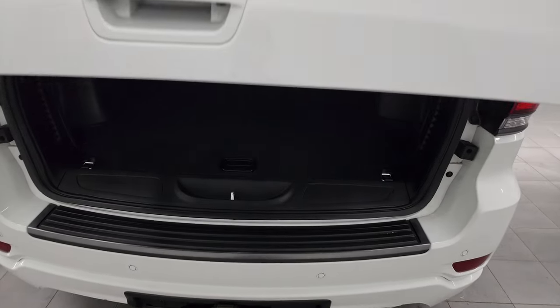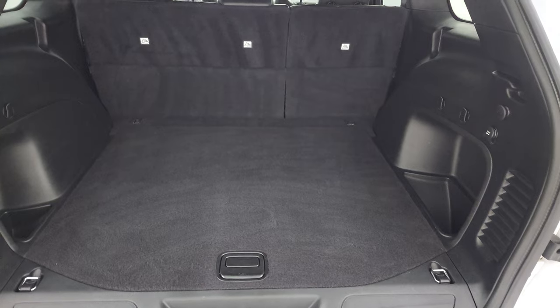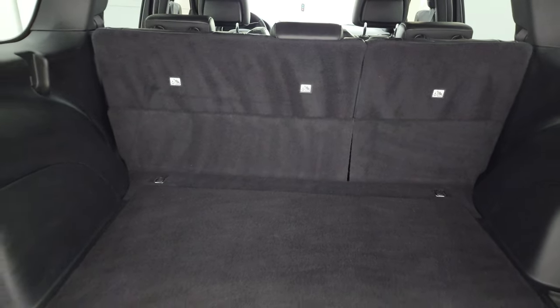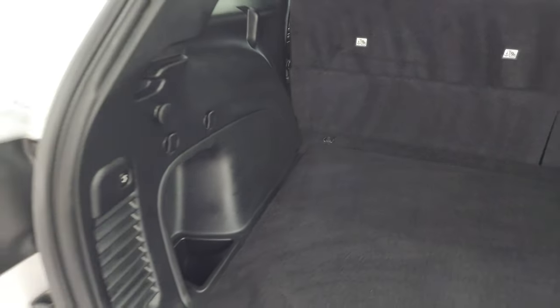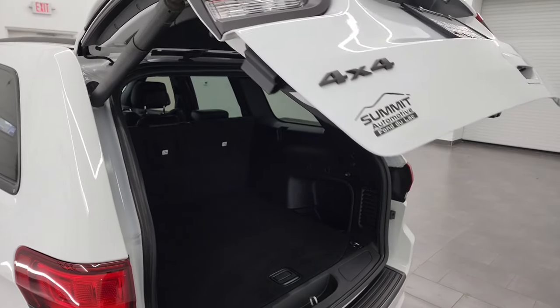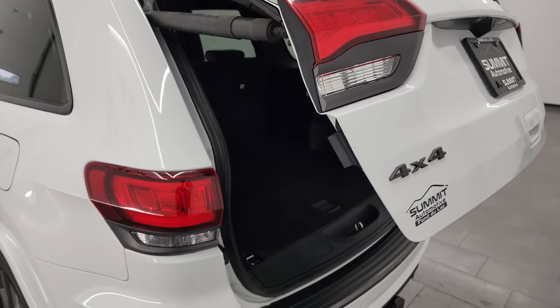The rear gate is in absolutely perfect condition, and you do get the power lift gate. The back storage area is very nice and clean, and this one comes with a spare tire and jack tools. Those seats fold down for extra storage — press the button to get it down, it beeps at you three times, and then begins its descent on the fourth beep.